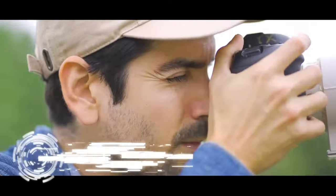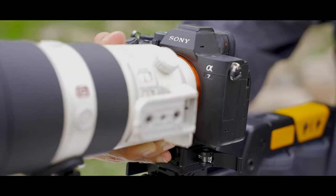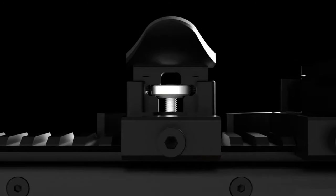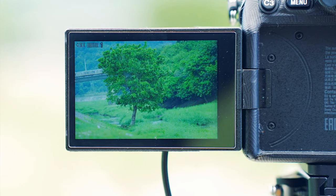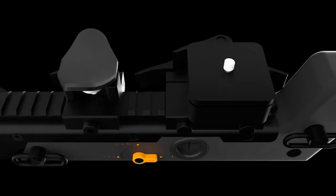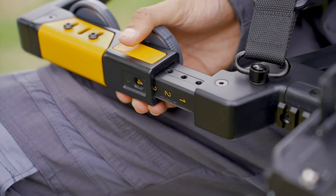Get ready for the Stockcam, the camera cage that's about to turn your photo sessions into action-packed Hollywood scenes. Stockcam is your lightweight sidekick, a gun-style camera cage weighing just 800 grams. The trigger is your express pass to snapping that perfect shot — click and voila, you're the photography sharpshooter.